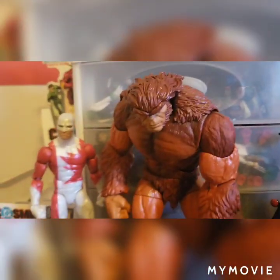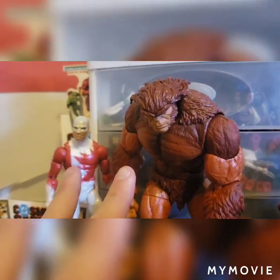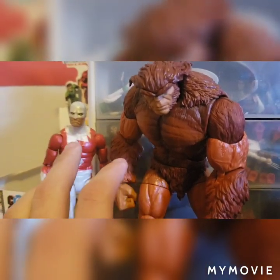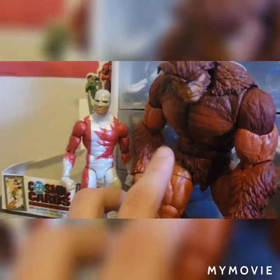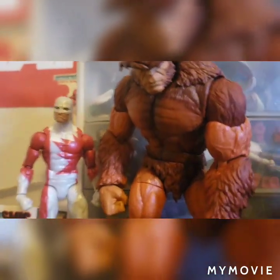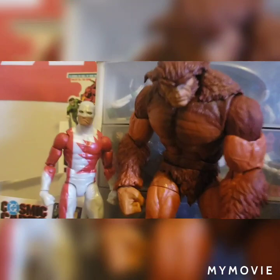Deadpool Kills the Marvel Universe is still one of the better ones in my opinion. Two more figures — I know they released an exclusive pack on Amazon which completed the team, but I only have Red Guardian and Sasquatch. This Sasquatch is still another figure I really love in my collection. I believe it uses some bits and pieces from Man-Thing, though I could be mistaken.